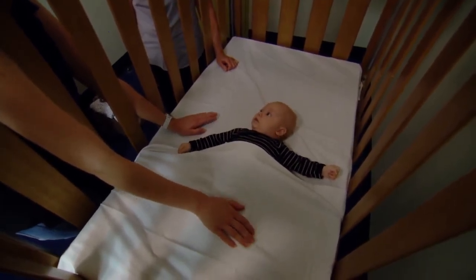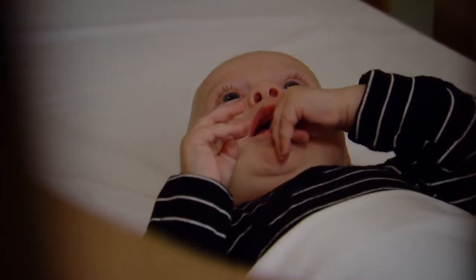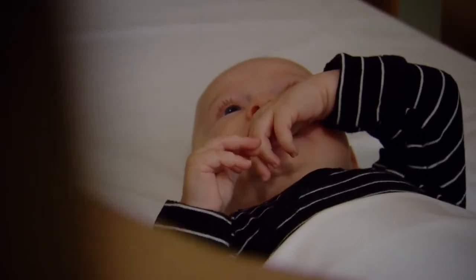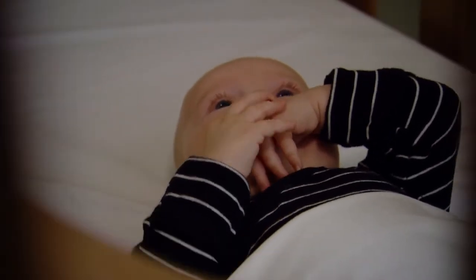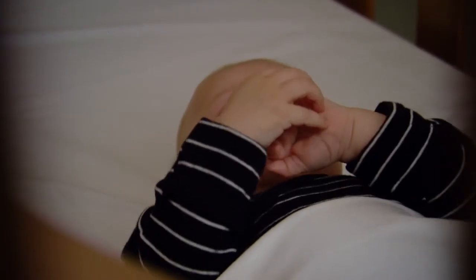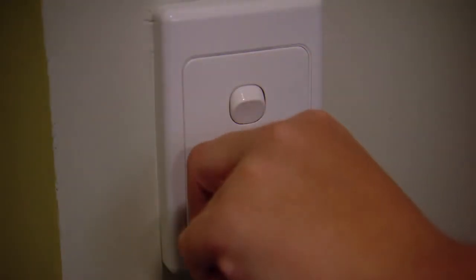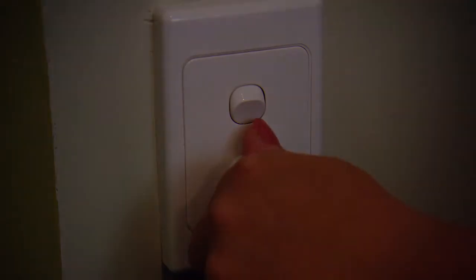For nighttime settling, if your baby is awake for longer than 30 to 60 minutes overnight, check their nappy is clean, consider feeding them, offer your baby some water, give them a cuddle and start the settling process again. Remember to keep the room's light level low and use minimal conversation overnight.